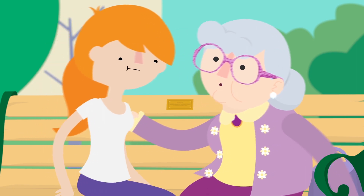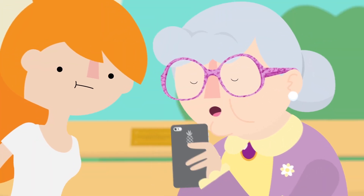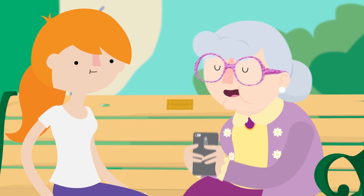Anywho, coming close — time for a selfie! I'm going to post it to my Instagrammer. Hashtag Sunday Funday.